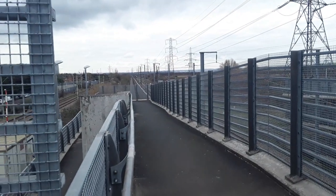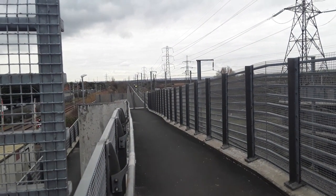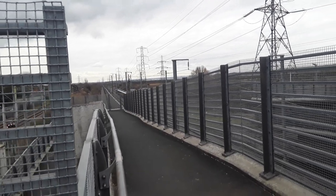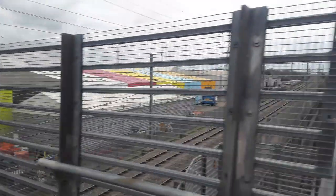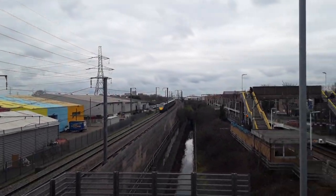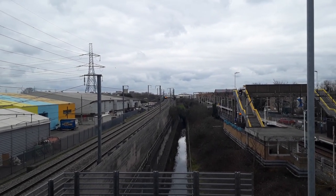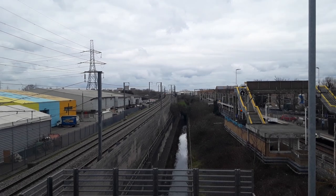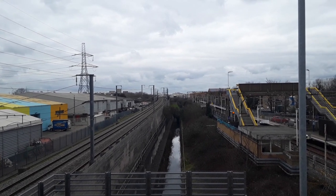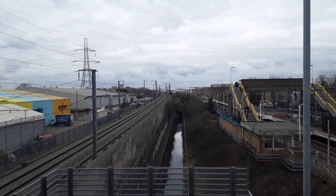Our first train of the day is going to be a Southeastern High Speed Trains Javelin giving it what for to London St Pancras — couldn't tell you where she came from. I'm not going to give you the number. I think getting the numbers for the high speed trains from where I'm standing is going to be easier said than done — I shall try my utmost but unfortunately I can't promise anything.